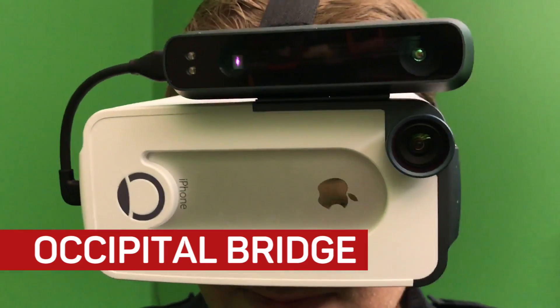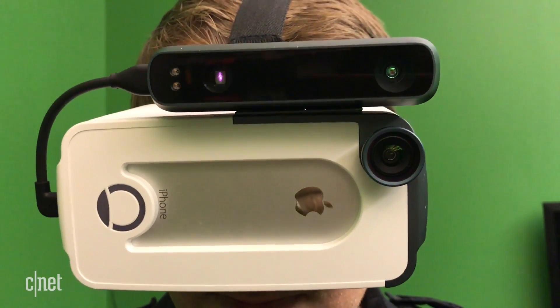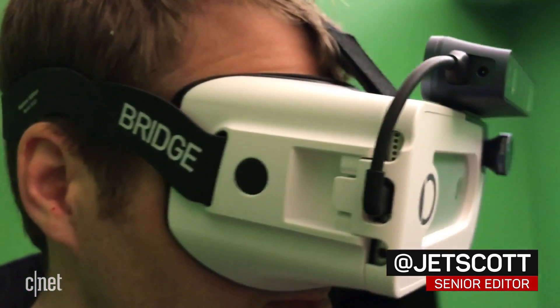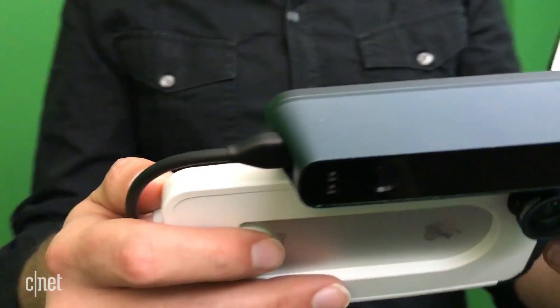You know about VR, but mixed reality headsets putting virtual and real together are the next wave. The Occipital Bridge is an iPhone headset that does both and it costs $399.